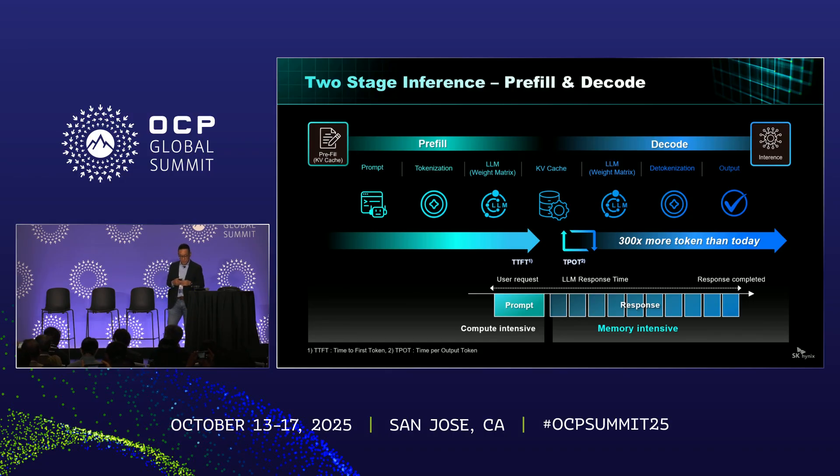Looking inside the LLM inference loop in more detail, memory bandwidth becomes the true bottleneck. Inference starts with the pre-fill stage — loading model weights and building the very first tokens. Then comes the decoding phase, where tokens are repeatedly generated until the final answer is reached. This loop is very memory-intensive and is getting even heavier as token volume grows up to 300 times more than before. This is why we are researching AIM Bandwidth, a high-throughput NAND solution for AI that works alongside HBM, to keep the entire inference loop running fast and smooth.